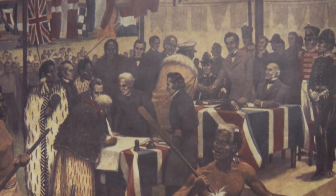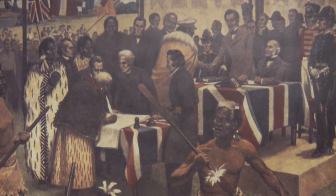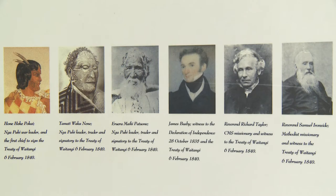Now there were two versions to the Treaty — one in Māori and one in English — and they are different in interpretation, and that results in some great debates, controversy, land claims, court action and even divorce.